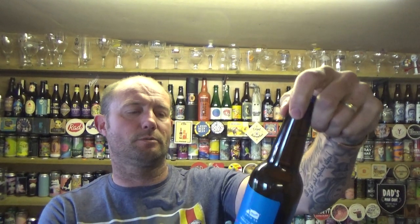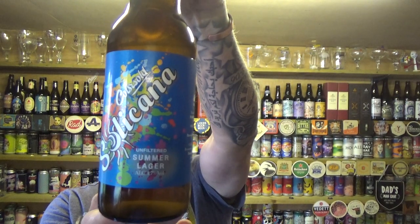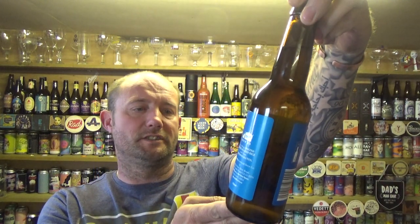Back in again guys with another video. This time taking a look at a beer from the Cotswold Brewing Co — it is a bottle of their Solicana, unfiltered summer lager, 4.7% ABV.